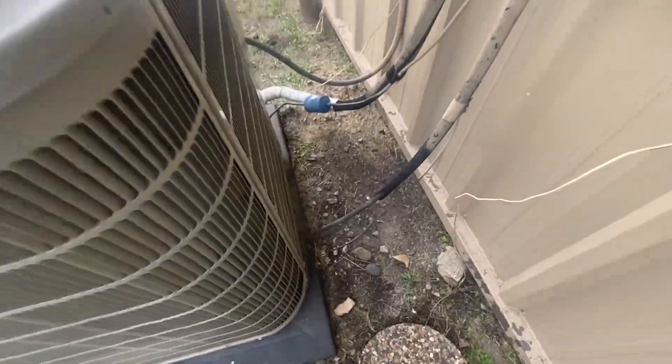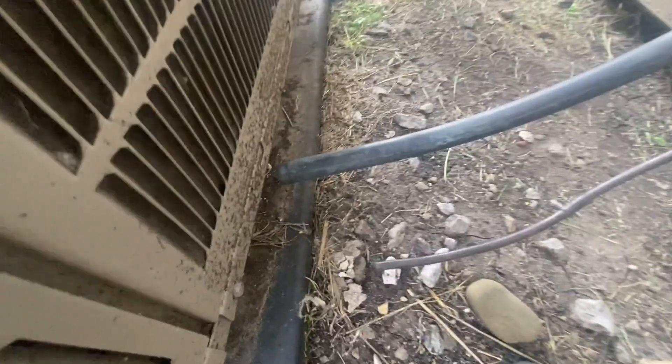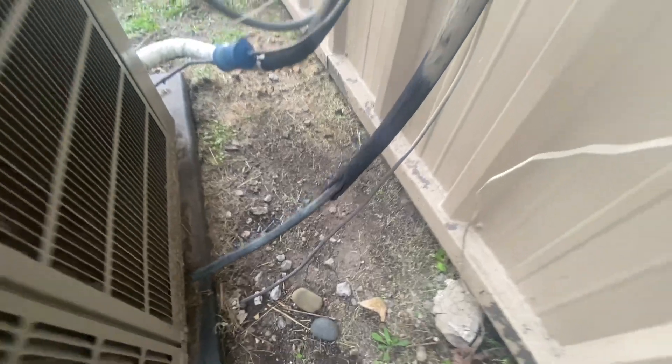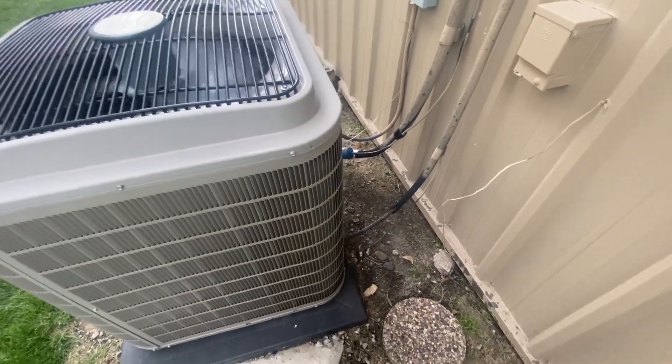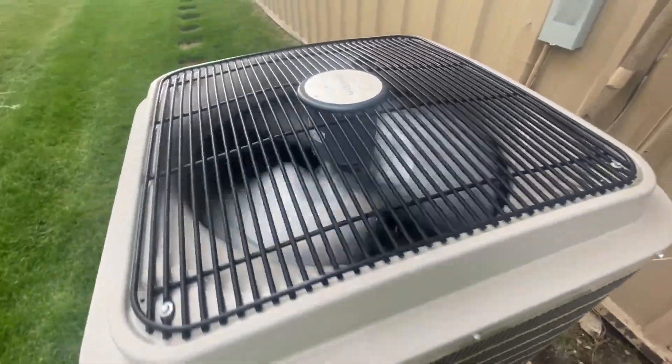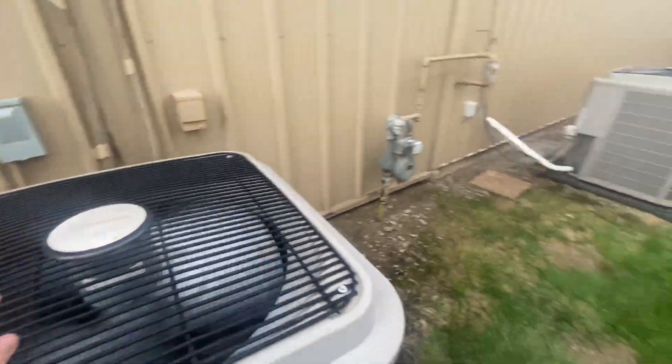I didn't notice this before, but it looks like there are some cut-up lines there. There might have been another unit here at some point. I don't know if these units are original to this place.